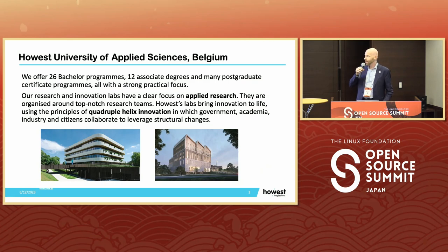At our university, we have 26 bachelor programs, 12 associate degrees and many postgraduate certificates, all with a strong practical focus. Next to that, we also have research and innovation labs with a clear focus on applied research.